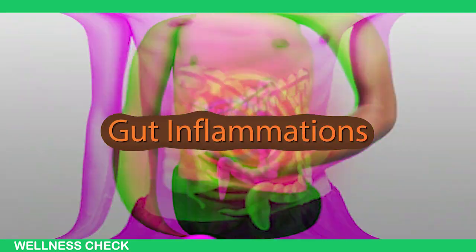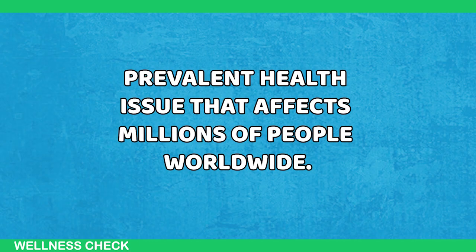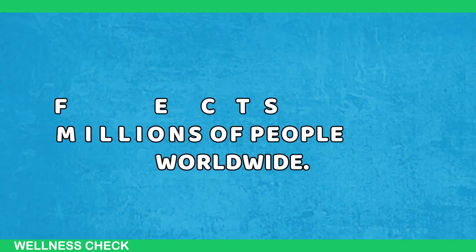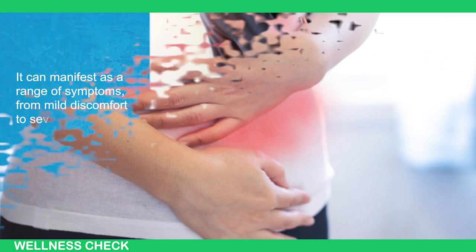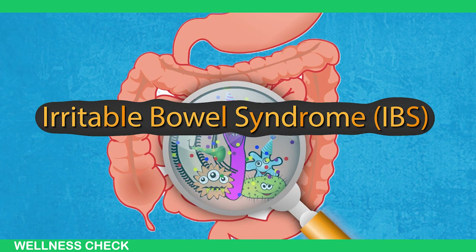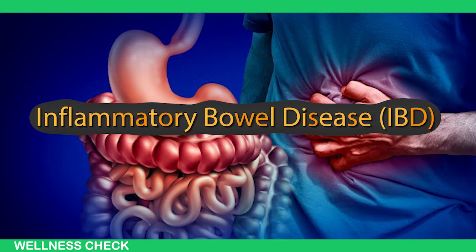Gut inflammation, also known as gastrointestinal inflammation, is a prevalent health issue that affects millions of people worldwide. It can manifest as a range of symptoms, from mild discomfort to severe conditions such as irritable bowel syndrome (IBS) or inflammatory bowel disease (IBD).